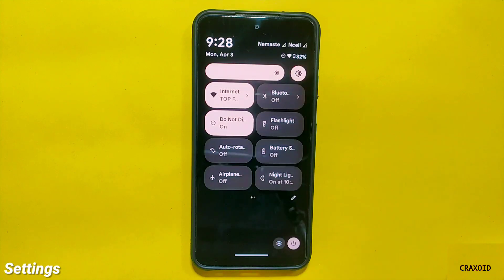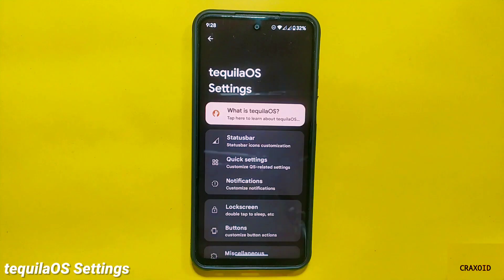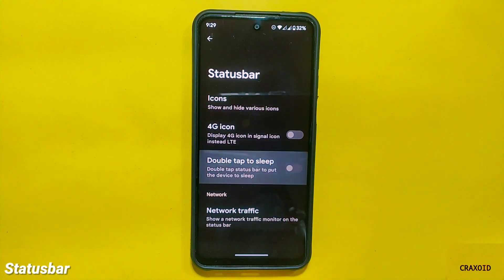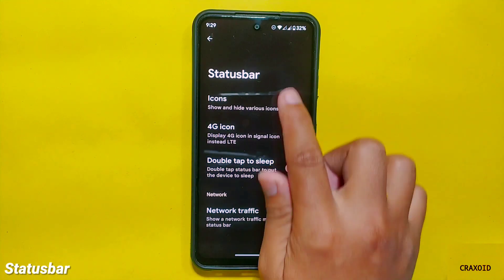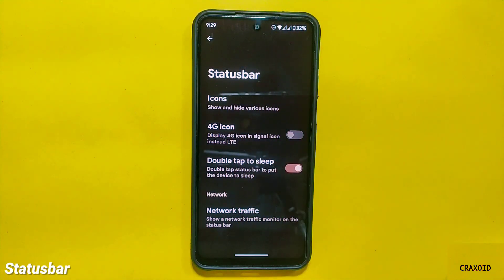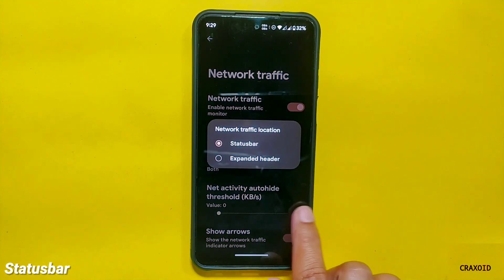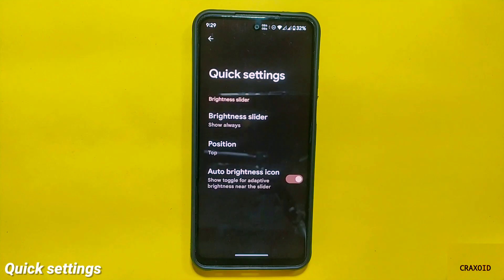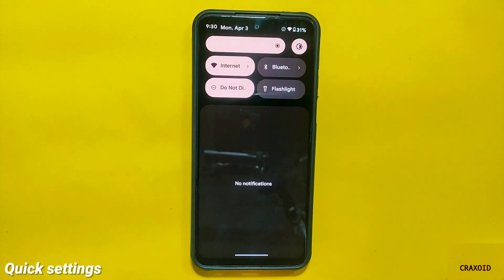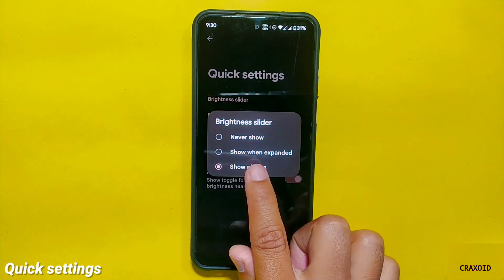Now let's see what TequilaOS has to offer in its settings section. You will find the TequilaOS settings where you can customize your device. First, there is a status bar section where you can enable double tap to sleep, which will put your phone to sleep whenever you double tap the status bar — unfortunately this feature is not functioning at all. Below that is a network traffic option showing real-time network activity on the status bar or quick settings panel. From the quick settings panel you can also change the position of the brightness slider between never, when expanded, and always.